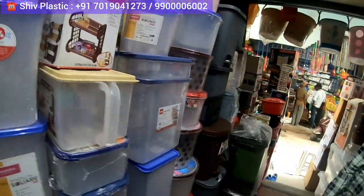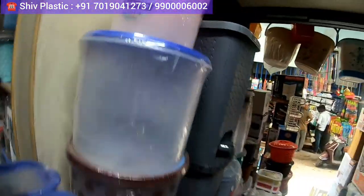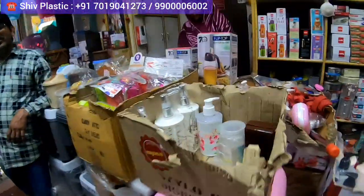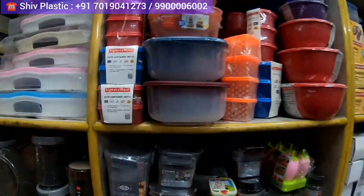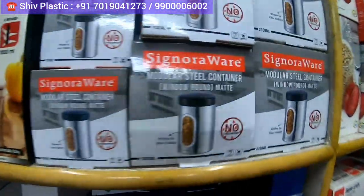You can check all these types of containers available here — Cello, Neil Kamal, Vermora, Freshware — very nice brands. Everything you get here: all types of products. If you are looking for kitchen, house, or multi-purpose containers, you can use them for anything — office as well. You will get bowls, tiffin boxes, and Signoware products — a very nice place.